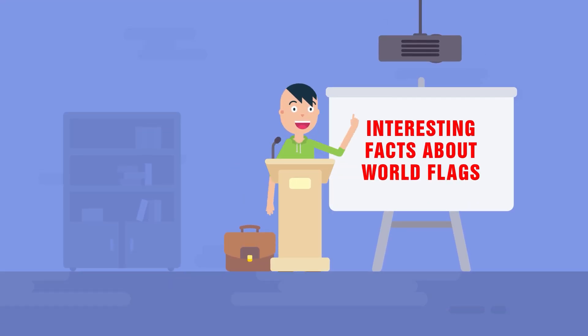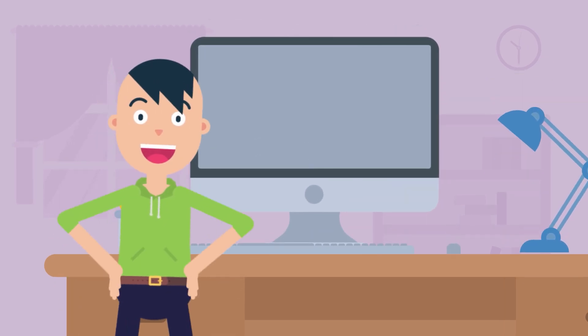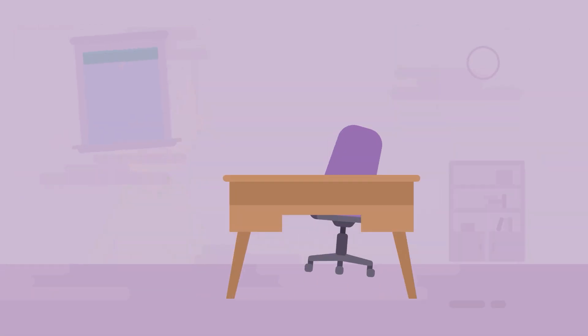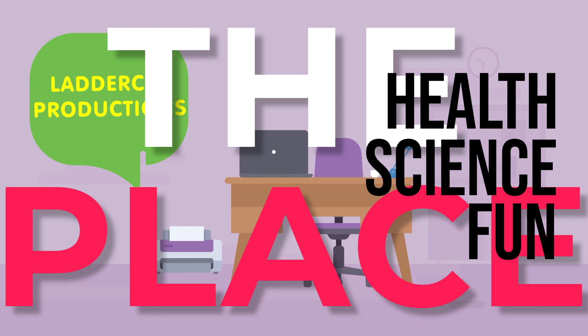Interesting facts about world flags. Many people did not see their country's flag represented in the first two videos, so in this final video, I'm going to try to discuss a few more flags and the symbols and meaning of each. Welcome to Leathercat Productions, the place for health, science, and fun!